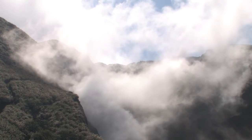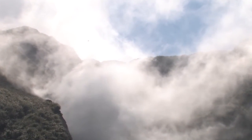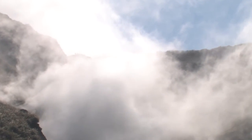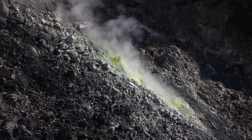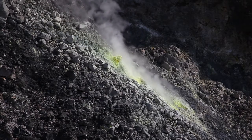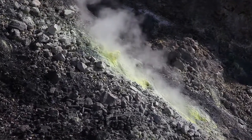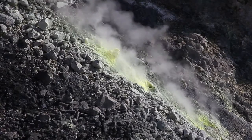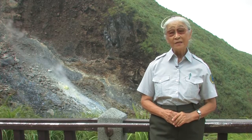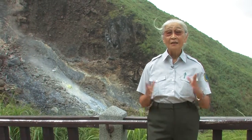Come to Xiaoyukeng and enjoy this astonishing view. See with your eyes the constant rising steam and beautiful yellow sulfur crystals coating the fumarole vents. Listen with your ears to the hissing sound of volcanic steam gushing out from deep underground. Use your nose to smell the special sulfuric smell in the air. Xiaoyukeng is the place you must visit when you are in Yangmingshan National Park. Do come and experience it yourself — we're waiting for you!